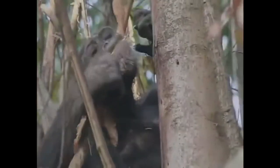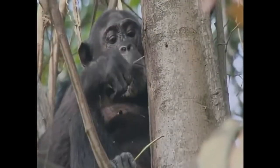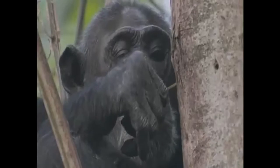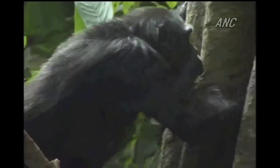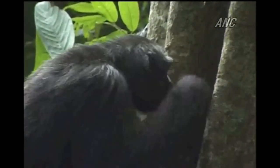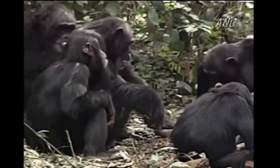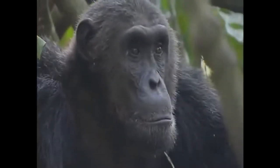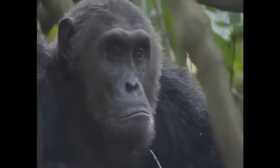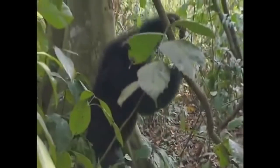Chimpanzees make and use tools. They strip the leaves from a twig and then insert it into a termite nest — termites walk onto this twig, which a chimp then pulls out and eats. Chimpanzees leave sponges to absorb water to drink from tree holes. They crack nuts with rocks, and they teach this technique to their infants.